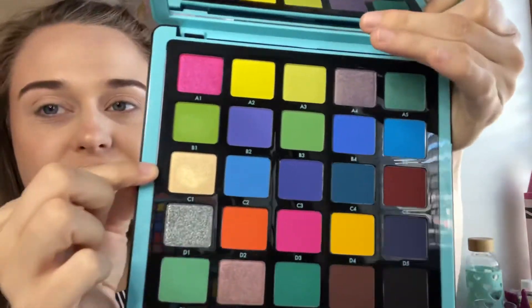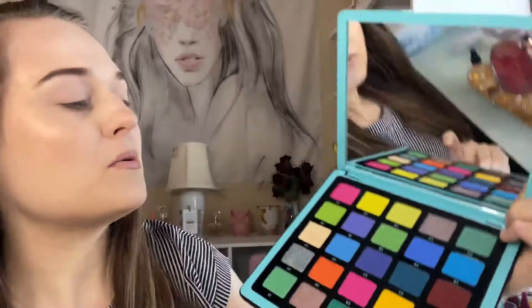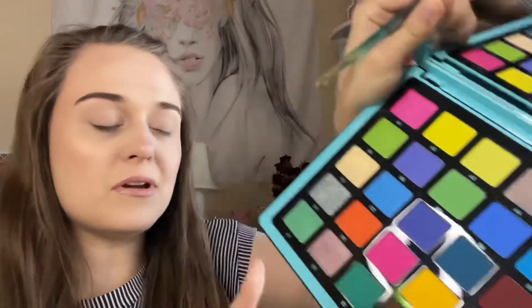Here we go — I'm going to add a base before anything because there's pretty much no base, so I'll be right back. Here's the color story again: I have this shade, this shade, these two shades which look the same on my hand, and then the only blue right here. Since I have two that look exactly the same, I'm going to go with the lighter one — that's called E1 — for the crease. Wish me luck.